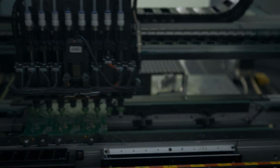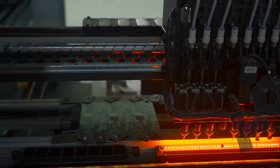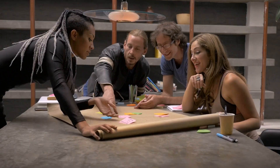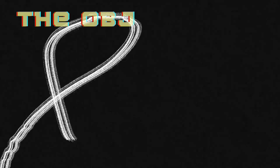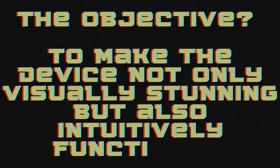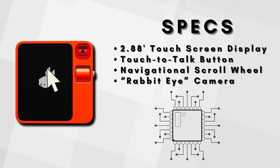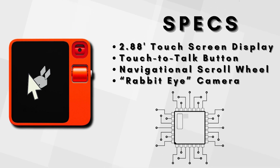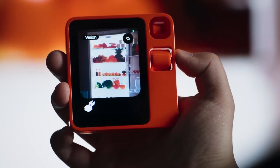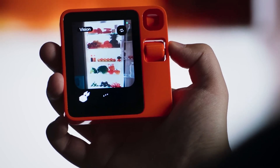In crafting the industrial design, Rabbit collaborated with Teenage Engineering, renowned for its innovative approach to music gadgets like synthesizers and speakers. The goal was to create a distinctive appearance with a hint of nostalgia, drawing inspiration from the Tamagotchi, the beloved Japanese digital toy. The objective was to make the device not only visually stunning but also intuitively functional. The physical components include a 2.88-inch touchscreen display, a touch-to-talk button, a scroll wheel for navigation, and the intriguing Rabbit Eye — a rotating camera with computer vision capabilities. This unique feature empowers the device to perform tasks like inspecting the contents of a fridge and identifying ingredients for recipe suggestions.